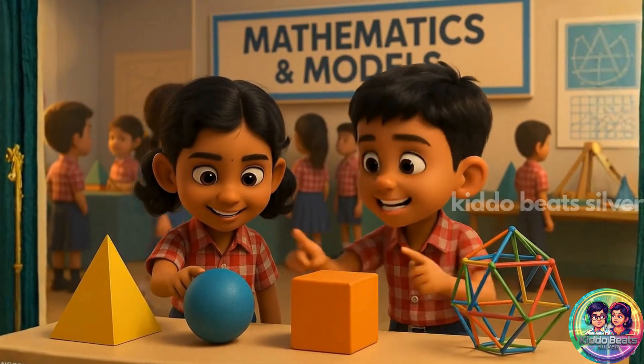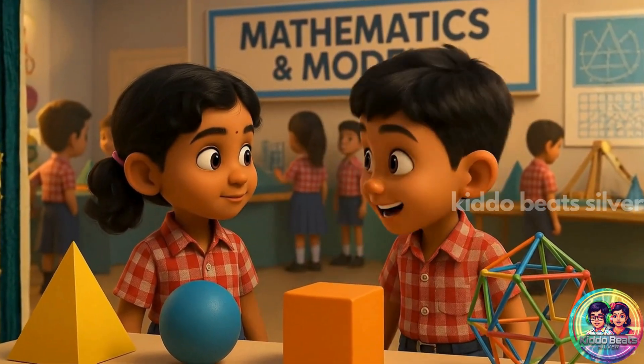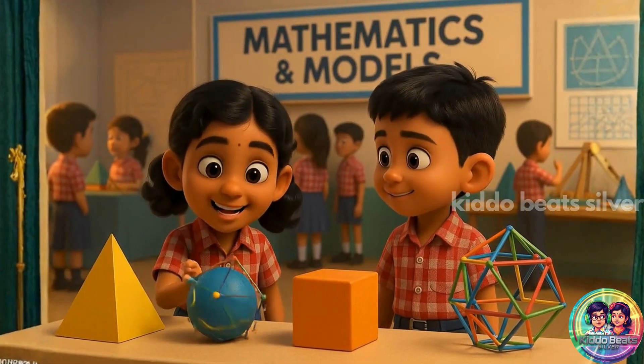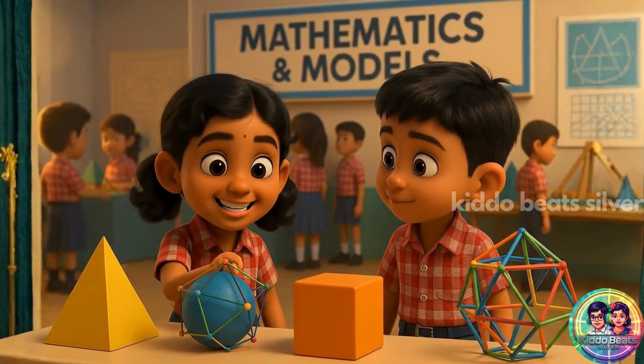Triangles, circles, 3D shapes — math can be so cool in real life. See? Math makes everything work: buildings, designs, machines.